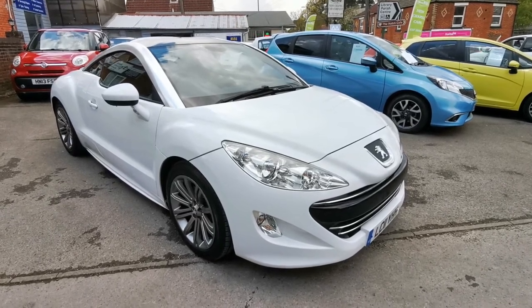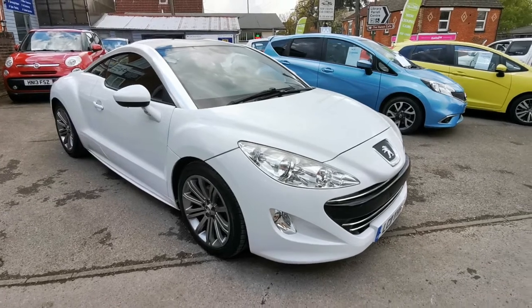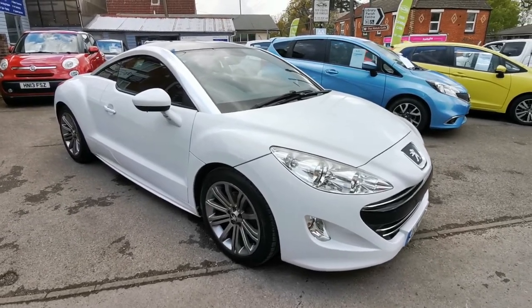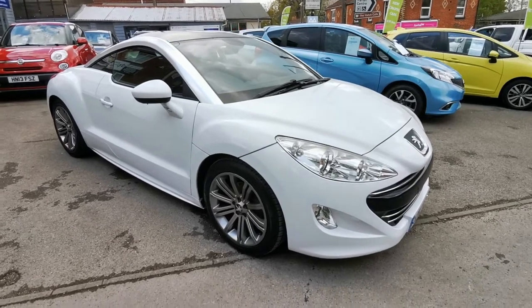Hello, welcome to New Chapel Car Company, based in the heart of the village of West End on the outskirts of Southampton. We've been established since 1988 and continue to be family owned and run.